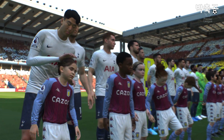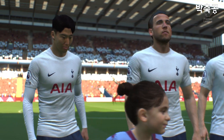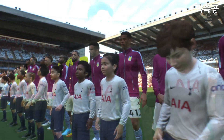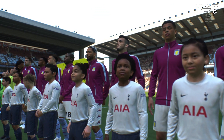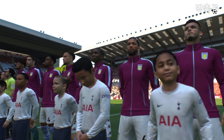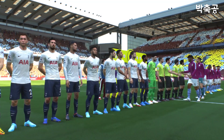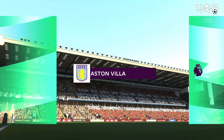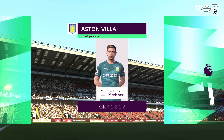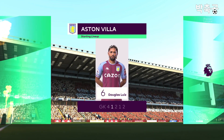Number 18, Ashley Young. Number 6, Douglas Luiz. Number 7, John McGinn. Number 11, Ollie Watkins. And number 20, Danny Ings. Here's how the line-up looks for Aston Villa. It's a 4-4-2 with a midfield diamond.